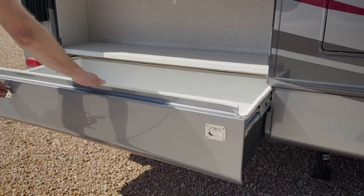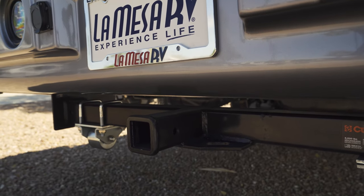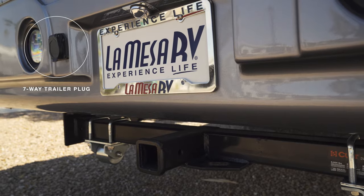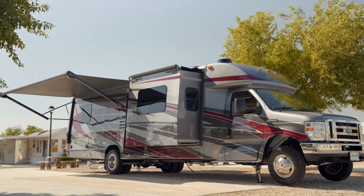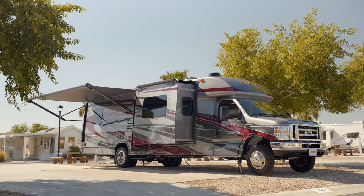Functionality is a top priority on this RV, with cleverly designed cargo storage that includes a pull-out drawer. Next to the 5,000-pound-rated hitch is a 7-way plug providing connection to Ford's integrated trailer braking system. When you need some shade and drizzle protection, you can quickly extend the optional electric patio awning.